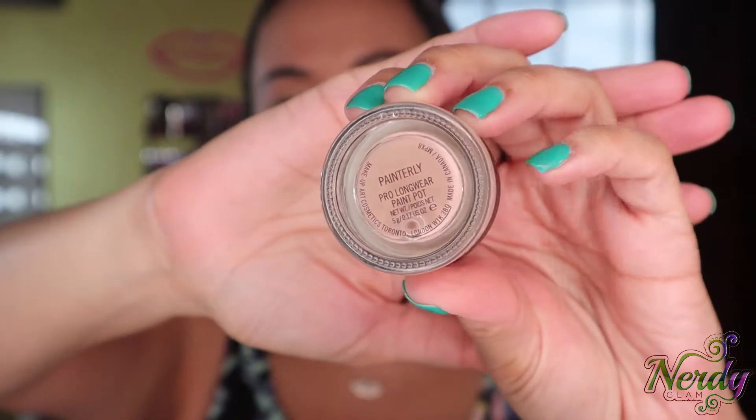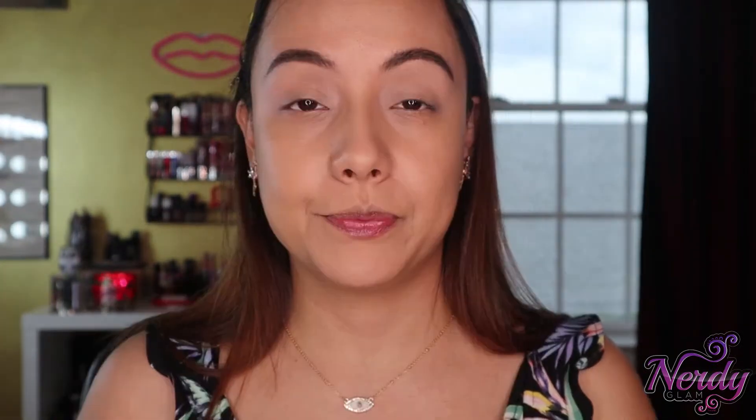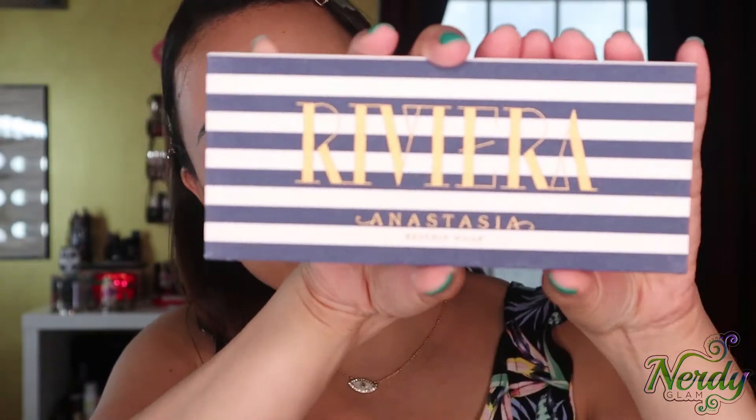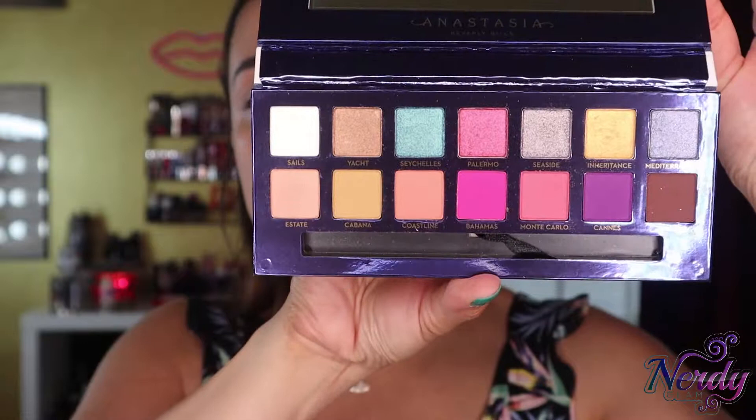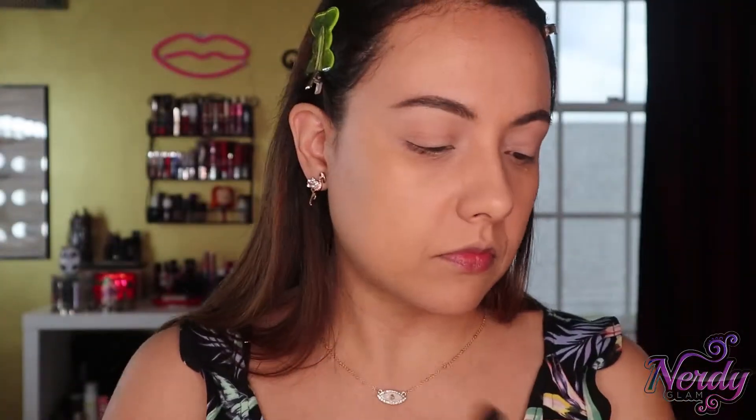For my eye primer, of course it's always the same one — Painterly Pro Longwear Paint Pot by MAC. I'm just going to take that onto the lid. Nice and primed — primed time. So today I'm going to use the Riviera palette by Anastasia Beverly Hills. Beautiful colors. I'm going to go in with this color called Cabana and throw that right into the crease.